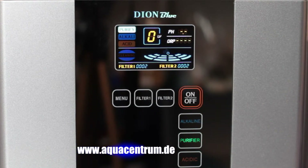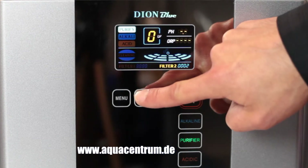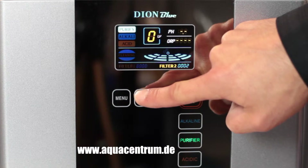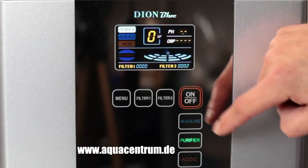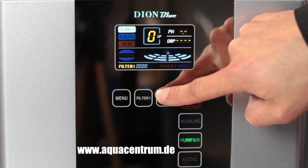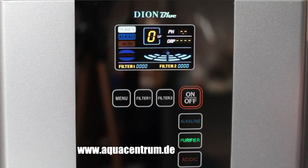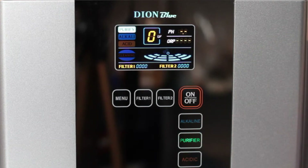3rd grade alkali water is being extracted now. 5th grade alkali water is being extracted now.